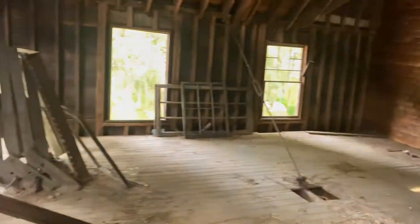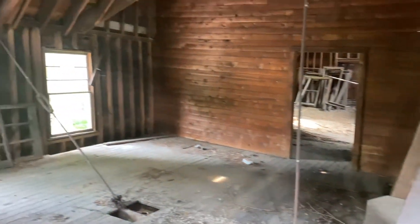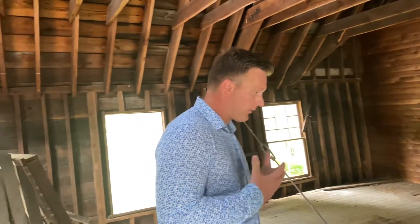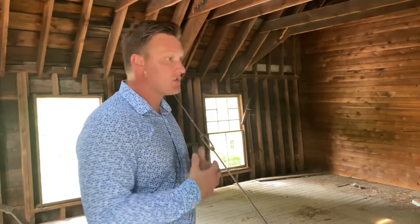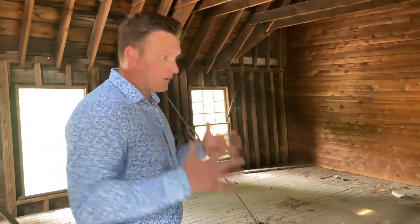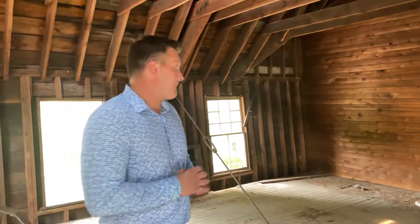Absolutely gorgeous as we come up top here. There's no question that there would need to be a substantial amount of work performed in order to get this barn into a usable condition. However, if you decided that it was not worth your investment in reinforcing and renovating the barn, you do have a structure that could be torn down and replaced. There is certainly value with this barn here.